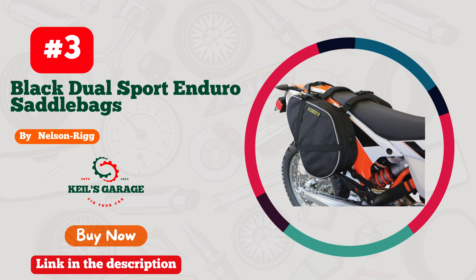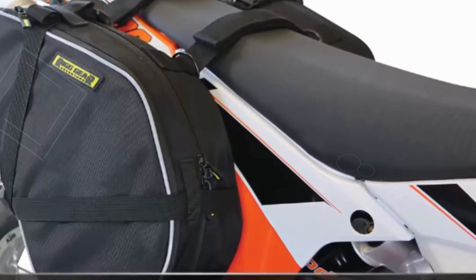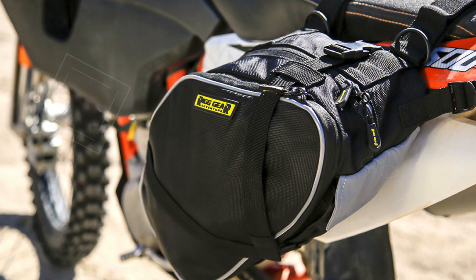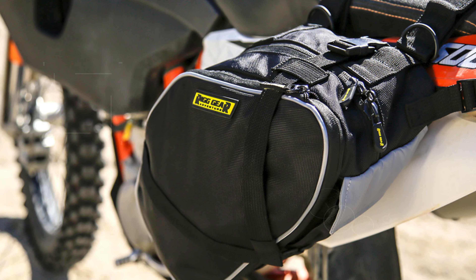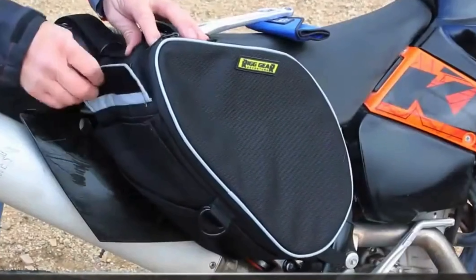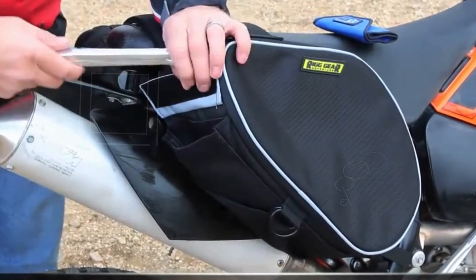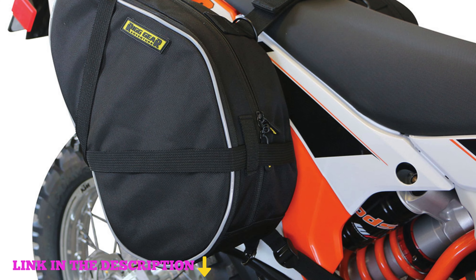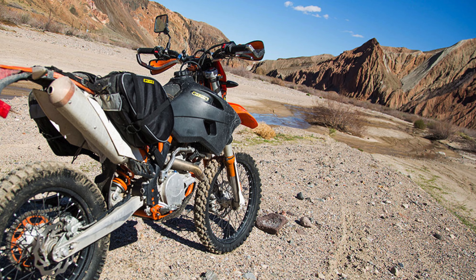Number three: the Nelson Rig Black Dual Sport Enduro Saddlebags are an excellent choice for adventure seekers looking to enhance their riding experience. Crafted from top-quality Ultramax fabric, these saddlebags offer outstanding fade resistance and durability against the elements. The reflective piping and accents are a thoughtful addition for nighttime visibility, making them a safe option for late-night rides. Designed to fit most dual sport and enduro motorcycles including popular models from KTM, Honda, Yamaha, and Suzuki, they cater to a wide range of riders.